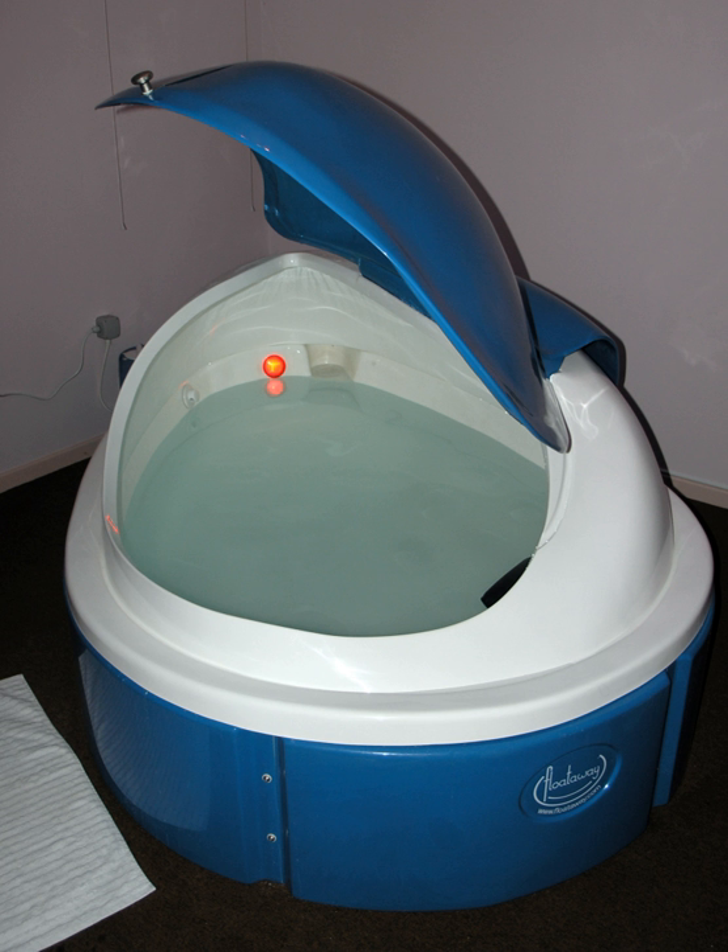Sensory deprivation has been used in various alternative medicines and in psychological experiments. Short-term sessions are described as relaxing and conducive to meditation; however, extended or forced sensory deprivation can result in extreme anxiety, hallucinations, bizarre thoughts, temporary senselessness, and depression. A related phenomenon is perceptual deprivation, also called the Ganzfeld effect.